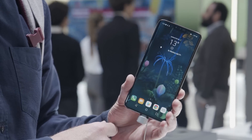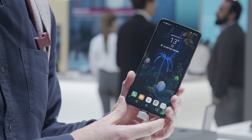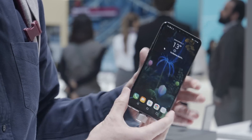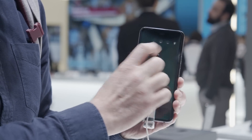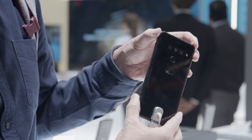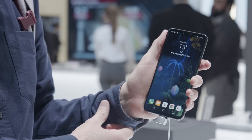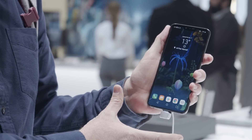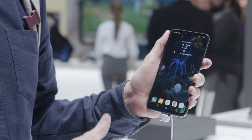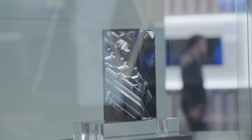Moving on, we're now at LG. This is the LG V50 ThinQ 5G. It's a little bit smaller than the Galaxy S10 — this has a 6.4-inch screen. Inside is the Qualcomm Snapdragon 855 processor. On the back there are three camera sensors, a flash unit, and a fingerprint sensor. The body is still quite thick but a little more manageable than the enormous Galaxy S10 5G. When is it coming? LG's not saying — it'll come at some point this year, presumably when there's a 5G network to connect it to.